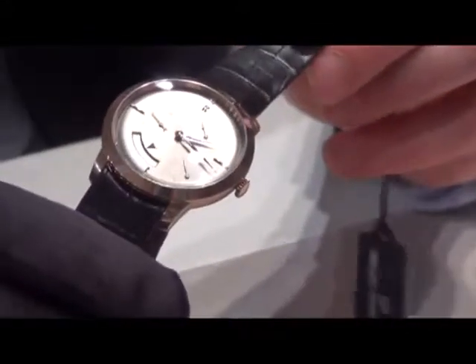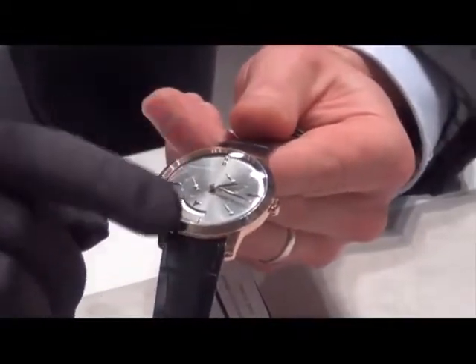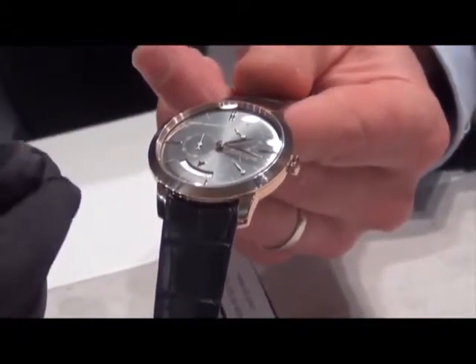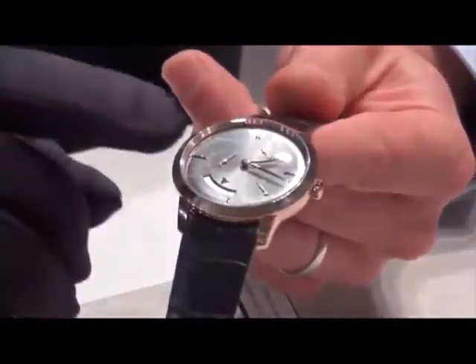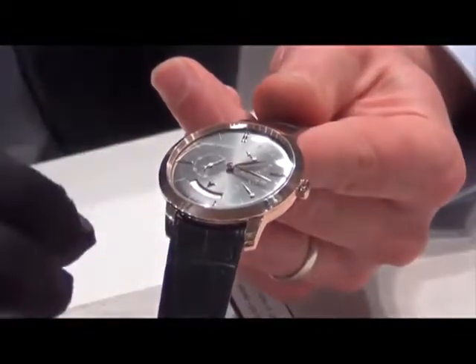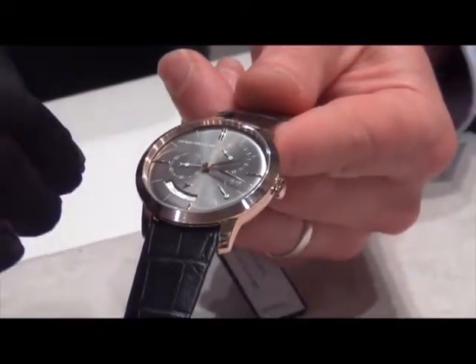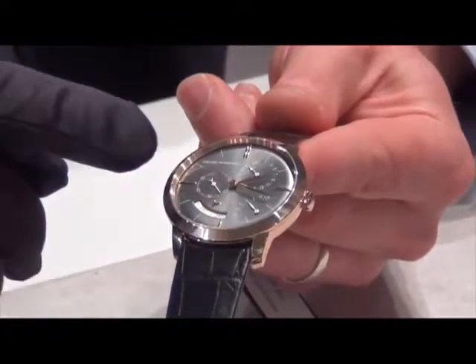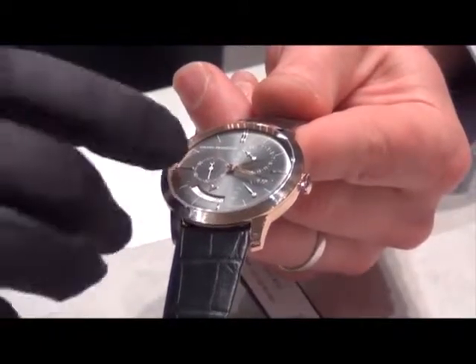The last watch we're presenting this year is a Girard-Perregaux 1966 with a brand new retinium color dial — a very deep and warm brown color. This watch is, to me, one of the most interesting in the Girard-Perregaux collection. The complication it offers is really interesting and neat: it's an annual calendar.